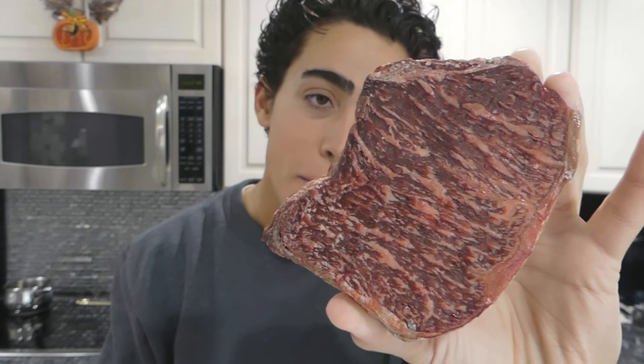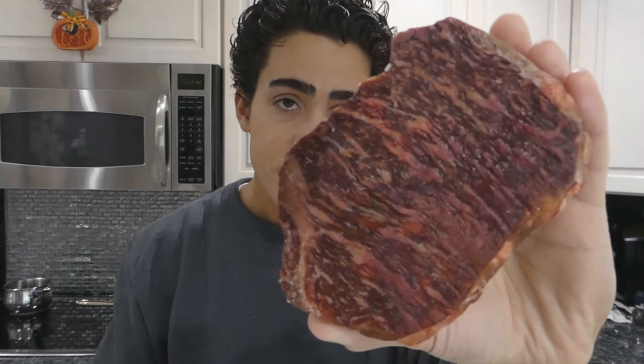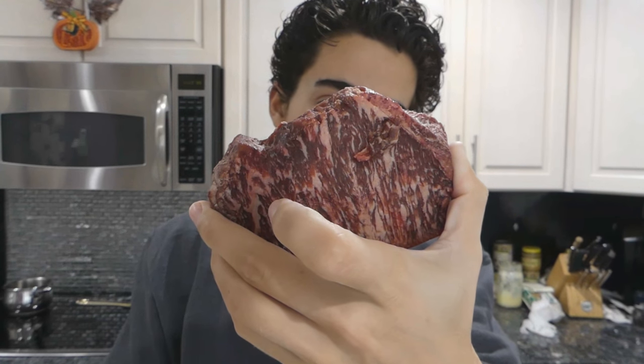Look how crazy that marbling is. I was like, eh, it'll be a little better than what I usually eat — but these are amazingly good.